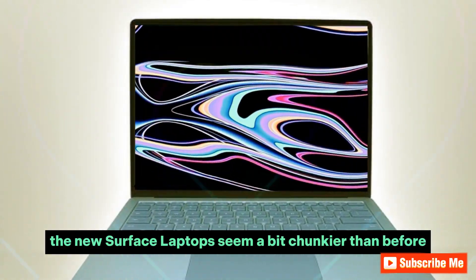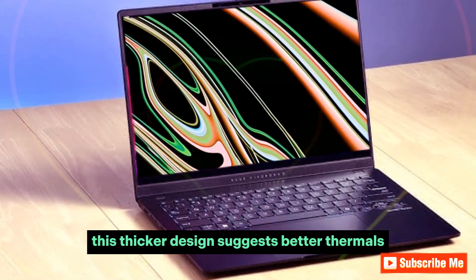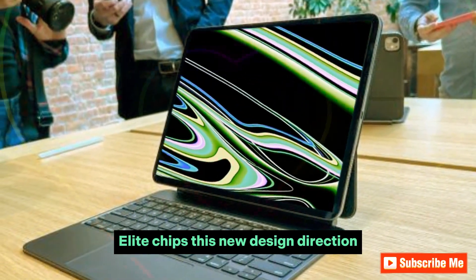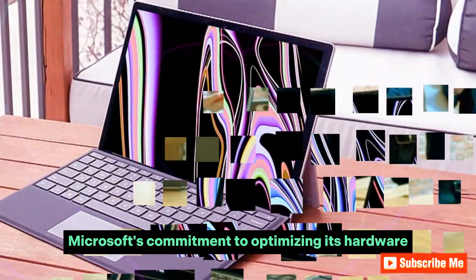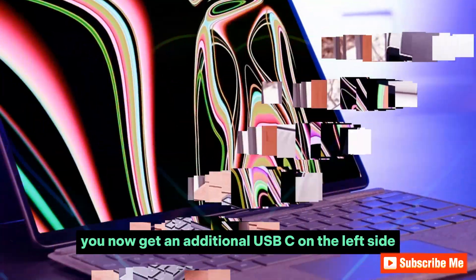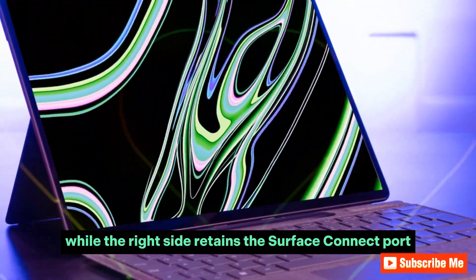Interestingly, the new Surface laptops seem a bit chunkier than before. This thicker design suggests better thermals, likely to accommodate the higher wattage of Snapdragon X Elite chips. This new design direction shows Microsoft's commitment to optimizing its hardware for these ARM chips, which is a promising sign. On the ports front, you now get an additional USB-C on the left side, while the right side retains the Surface Connect port.